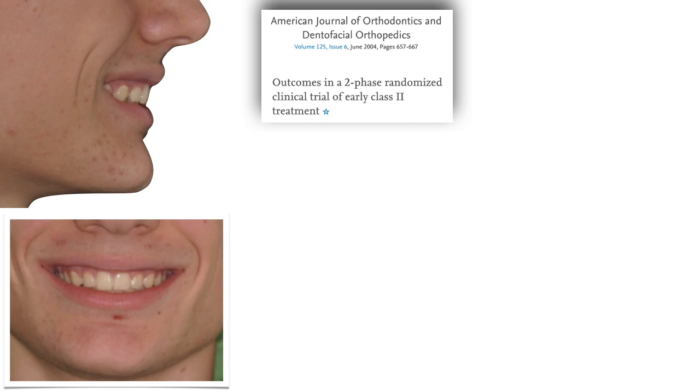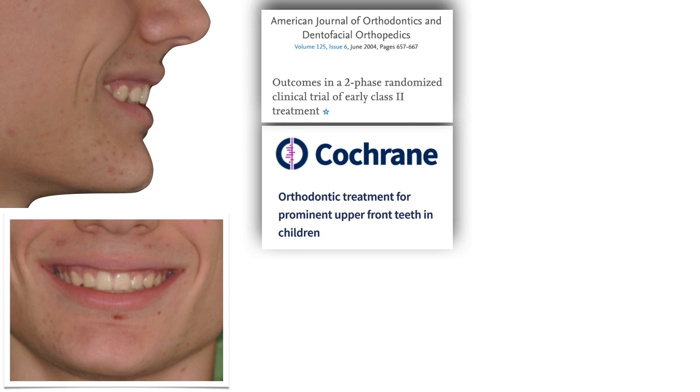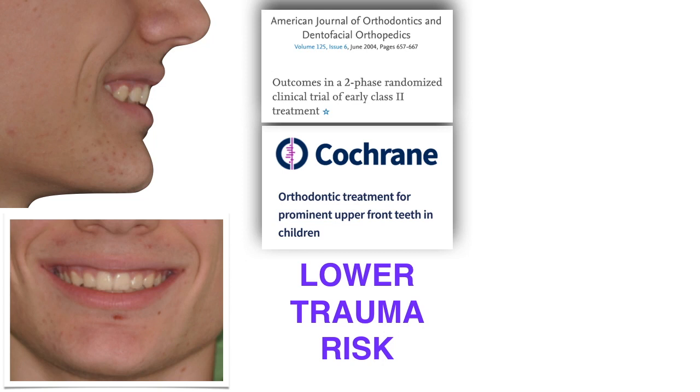As for the evidence we had in 2004, there is no advantage in early treatment of class 2. Some years after that study, a Cochrane review came out, which is now updated as of 2018. This review confirms — and you can also find a link to it in the description — that there is no advantage whatsoever in early treatment of class 2, which they actually call prominent upper teeth. Except for the fact that early class 2 treatments result in a significant lower risk of trauma on upper incisors.